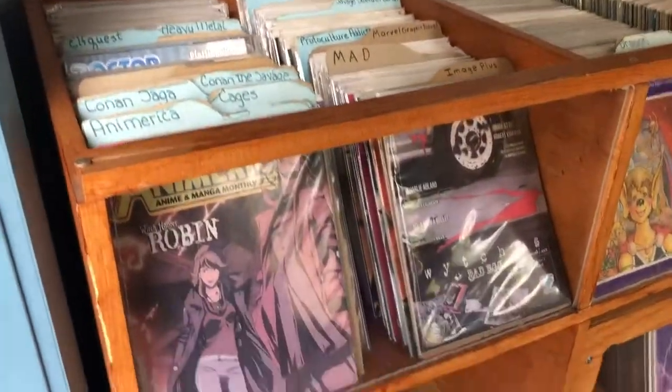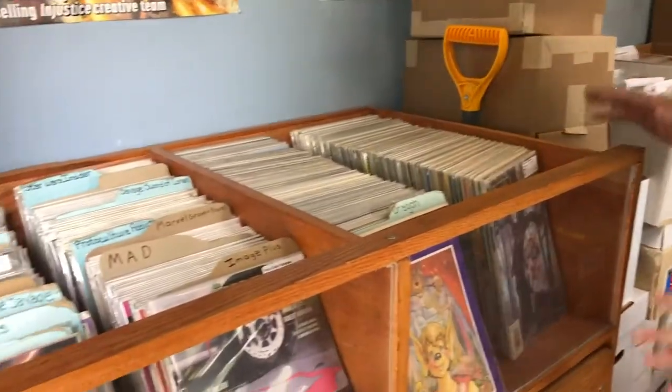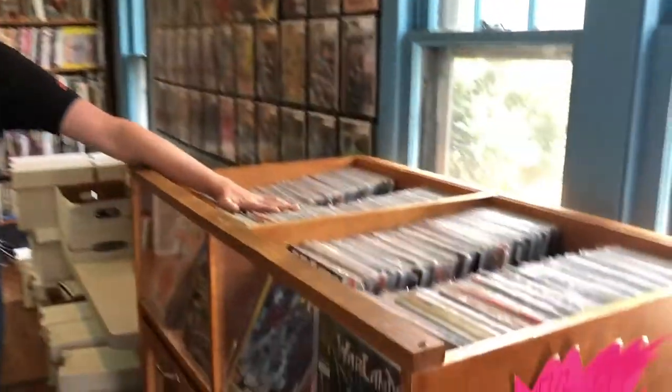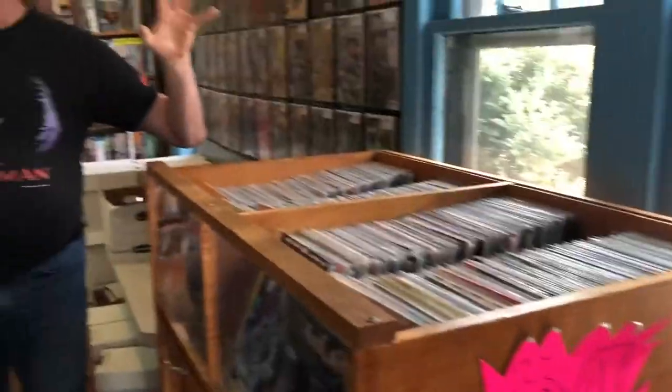This is what the store is like. Right here we have our magazine section. As people walk in through the back door, you've got that, and then we've got our dollar bin books. We created this area specifically because people loved being able to look through all sorts of stuff and find who knows what kind of treasure, so these are in no order, and we keep them that way purposefully.